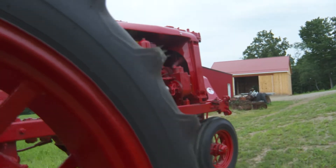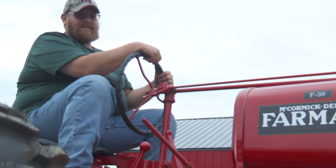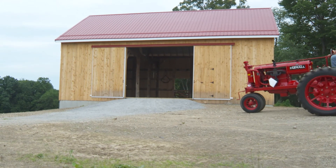Those F-30s, you can't find parts for these, they're not readily available. F-30s aren't the easiest thing to find, especially in this part of the world — they're not the easiest tractor to find.